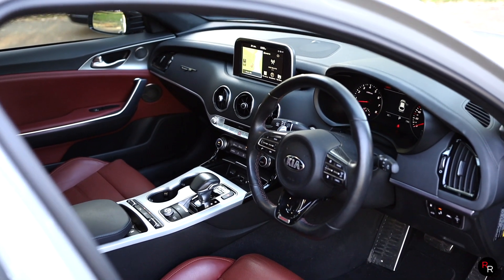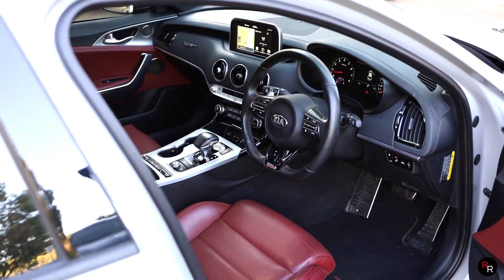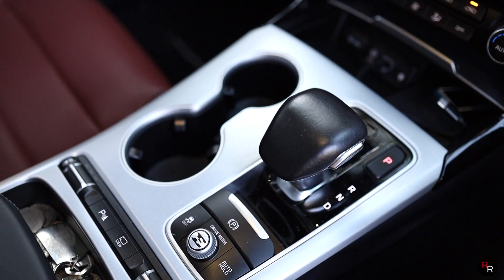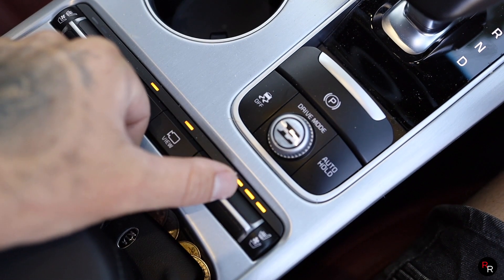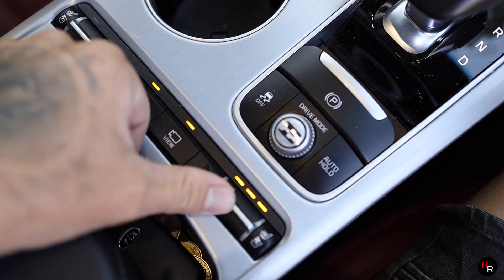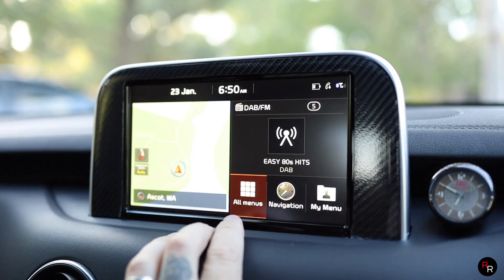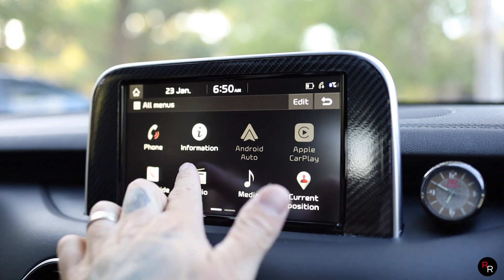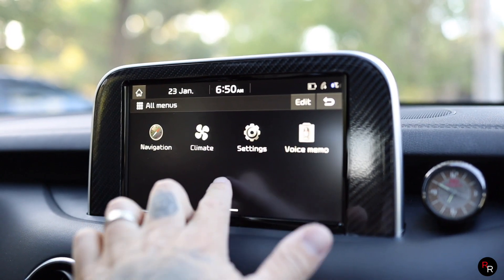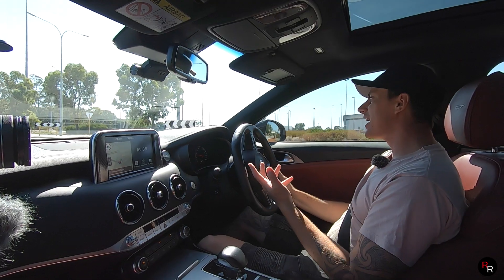I love the brushed aluminium in here — the buttons feel very high quality, everything is squishy and soft touch, and there's a heads-up display. Great infotainment system. It definitely just feels miles ahead of the Falcon.